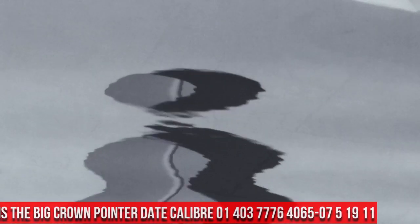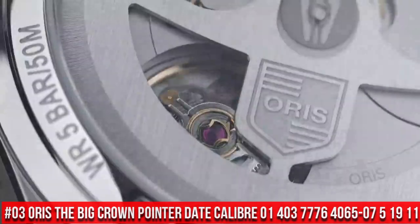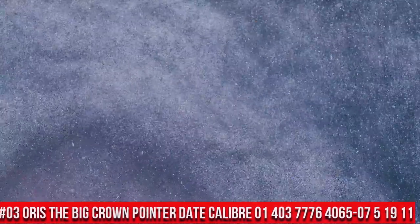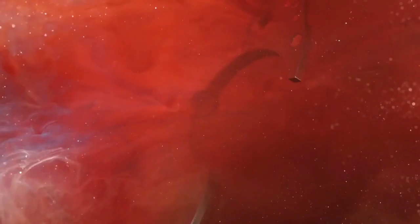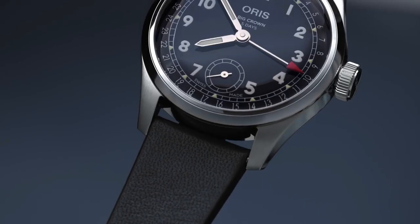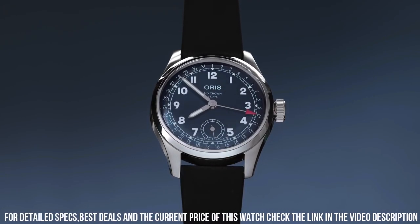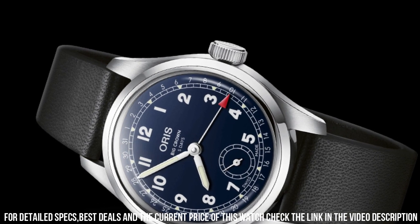Number 3: Oris The Big Crown Pointer Date, caliber 0140377764065-0751911. Fixed bezel. Bracelet strap: leather. Case material: steel. Case width: 38mm. Dial color: blue. Gender: men's. Movement: automatic. Water-resistant: 50 meters.